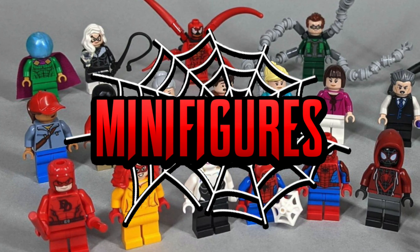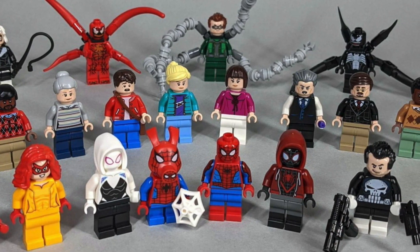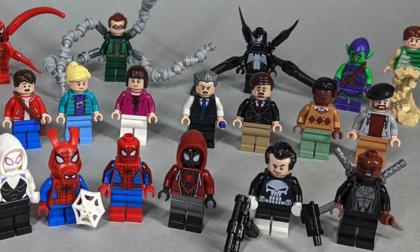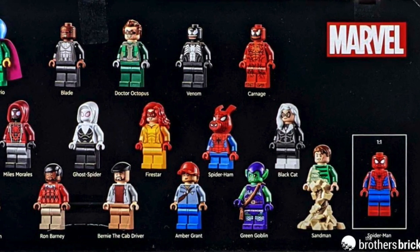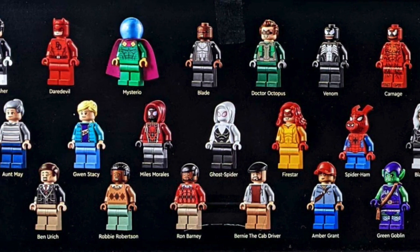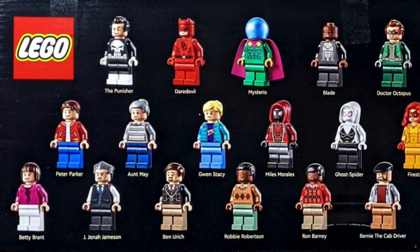There are 25 minifigures in total and I could not have been more shocked by how incredible this variety is. A lot of these are rehashed with many parts reused, but personally I think the character debuts really do help make up for it. I would have preferred a bit more leg printing for a set of this size, though the double-molded legs do help compensate. A lack of leg printing on Lego Marvel characters has just always been any other day of the week for us Lego Marvel fans.